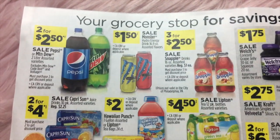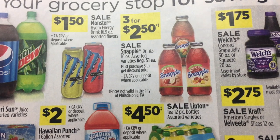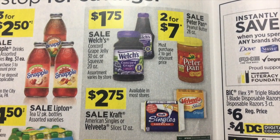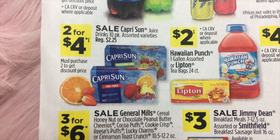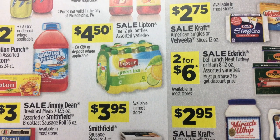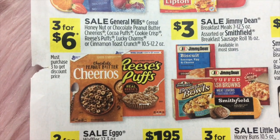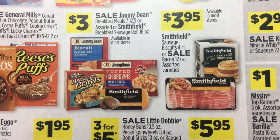This is our grocery section. Two for $2.50 on the two-liters of Pepsi and Mountain Dew, $1.50 on Monster, three for $2.50 on Snapple, $1.75 on Welch's Jelly, two for $7 on Peter Pan Peanut Butter, and $2.75 on Kraft or Velveeta Singles. Two for $4 on Capri Sun Drinks, $2 on Hawaiian Punch or the Lipton Tea Bags 24-count, and $4.50 on Lipton Tea 12-pack bottles. Two for $6 on Eckridge Deli Lunch Meat, three for $6 on General Mills Cereal, and $3 on Jimmy Dean and Smithfield breakfast items.